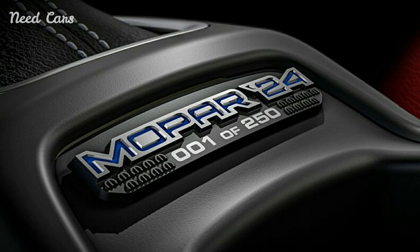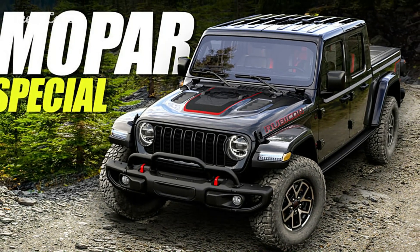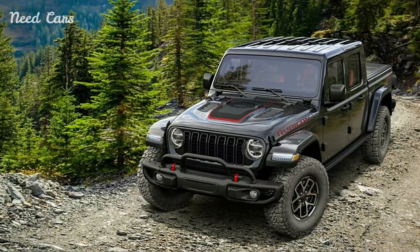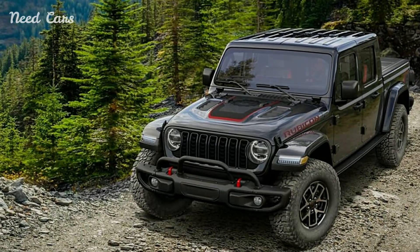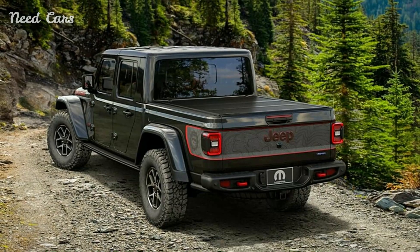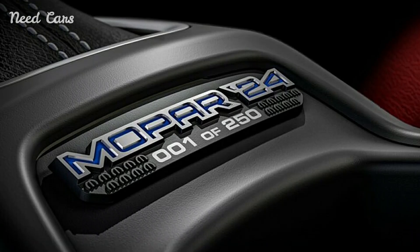The exterior is adorned with exclusive Mopar accessories, including a custom front grille, hood scoop, and body-color fender flares. These enhancements not only enhance the Gladiator's visual appeal but also improve aerodynamics and performance. The Special Edition Gladiator rides on 20-inch black wheels wrapped in all-terrain tires, providing both style and capability. Mopar's signature badging and accents further distinguish the Special Edition, showcasing its exclusivity and pedigree.